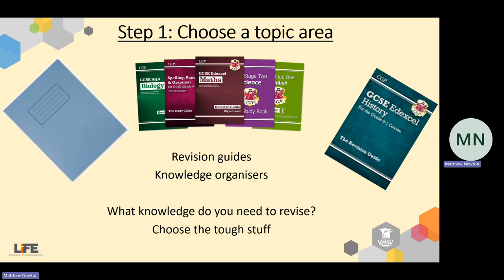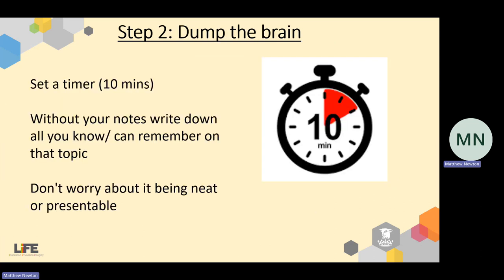So, step one: find the topic area — choose the area you're going to work on. Unlike flashcards or mind maps, I want you to narrow your focus a bit. Rather than choosing an entire module, pick maybe a single lesson's worth of content. Write down what you're going to do at the top of that piece of A4 paper. The example I'm going to use is enzymes. Choose a nice narrow focus, and pick a really tough area which you don't routinely answer well.